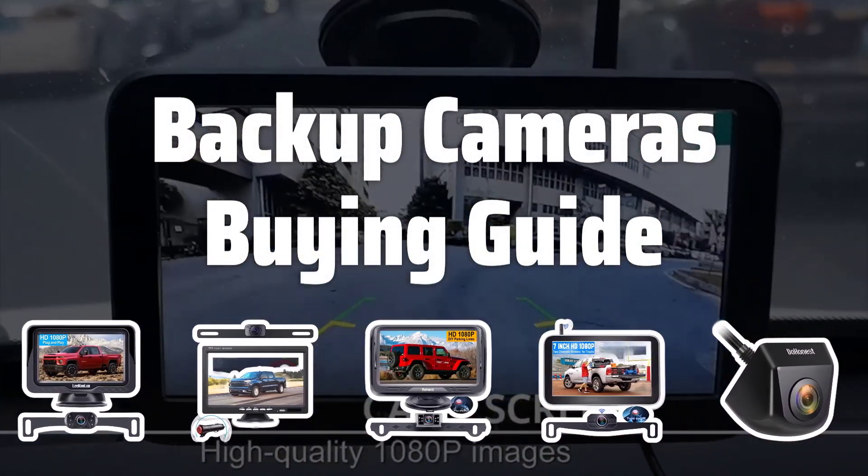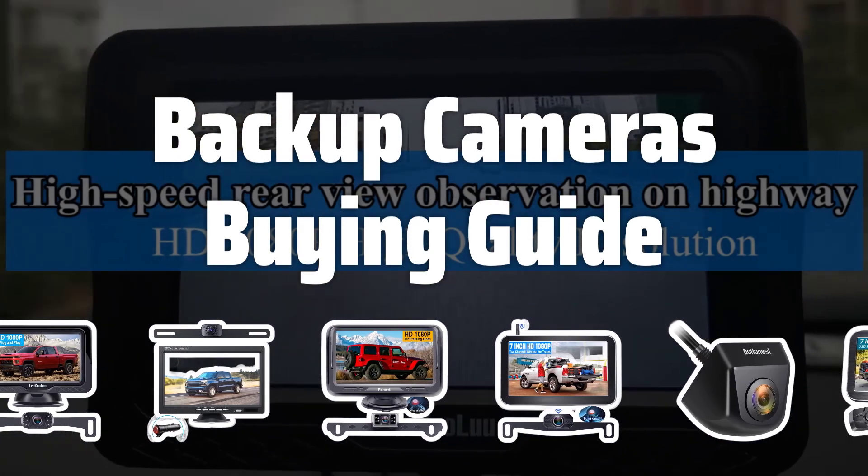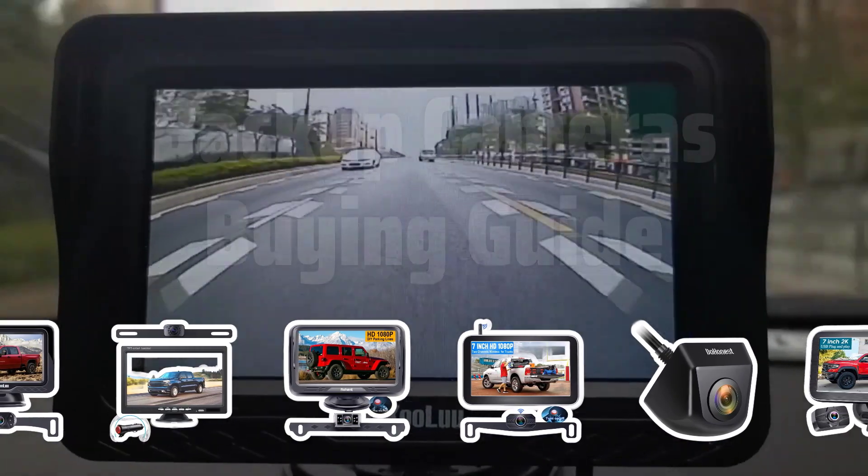Welcome to Top Best Picks. Looking to upgrade your vehicle with a backup camera? Let's dive into the key factors you need to consider before making your decision.